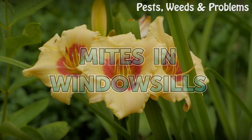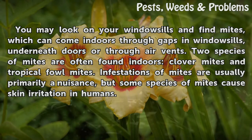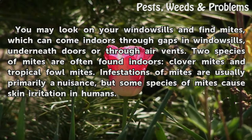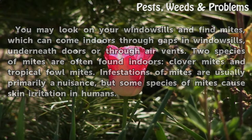Mites in Window Sills. You may look on your window sills and find mites, which can come indoors through gaps in window sills, underneath doors, or through air vents. Two species of mites are often found indoors: clover mites and tropical fowl mites. Infestations of mites are usually primarily a nuisance, but some species of mites cause skin irritation in humans.